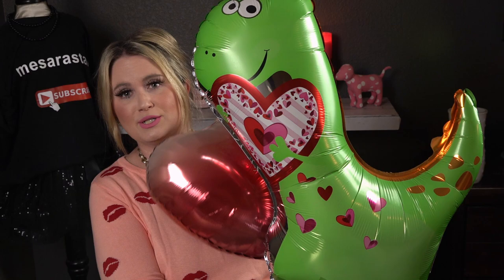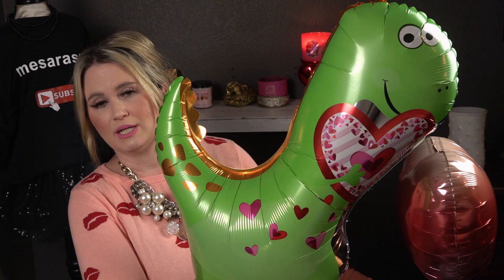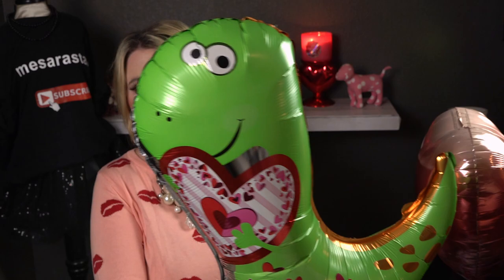These are new to Dollar Tree and so adorable. This one is a dinosaur holding a heart — I love this so much. They had a koala bear, a bee, a puppy, and lots of heart balloons to choose from. I love these three-dimensional Valentine balloons that look like animals. He's got little gold accents and hearts — just so cute.